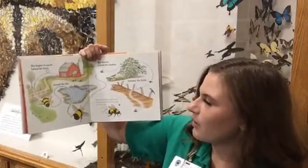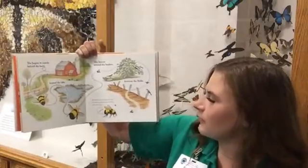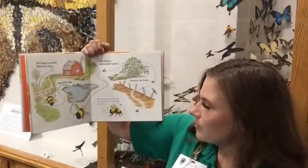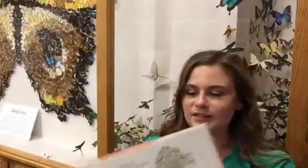She searches behind the barn, beyond the lake, she buzzes around the bushes between the fields. Bumblebees rarely sting, but they will sting in defense and can sting more than once.